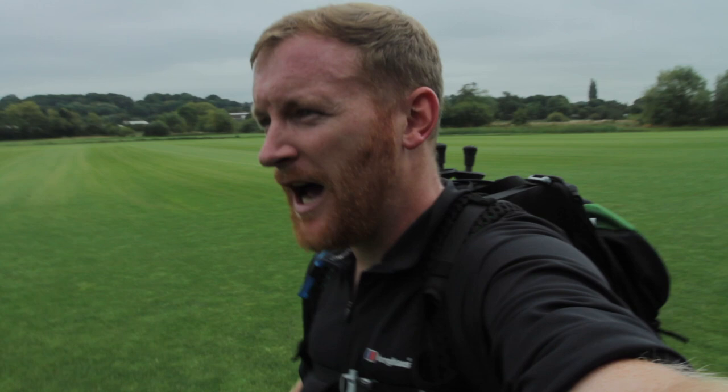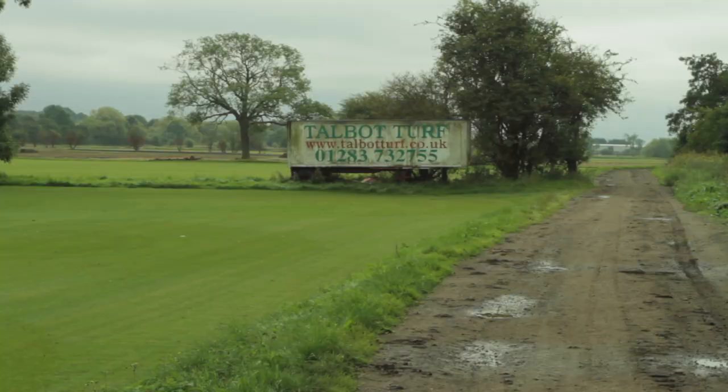We've now left Derby and we're wandering across what looks to be a bowling green – a very well-kept lawn. It does look like a turf-growing facility actually, and there's the giveaway.